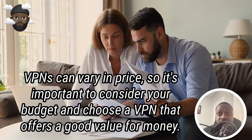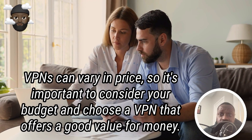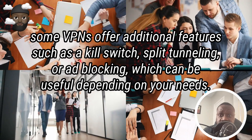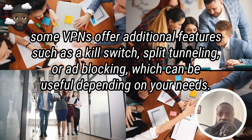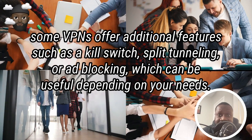Price: VPNs can vary in price, so it's important to consider your budget and choose a VPN that offers good value for money. Additional features: some VPNs offer additional features such as a kill switch, split tunneling, or ad blocking, which can be useful depending on your needs.